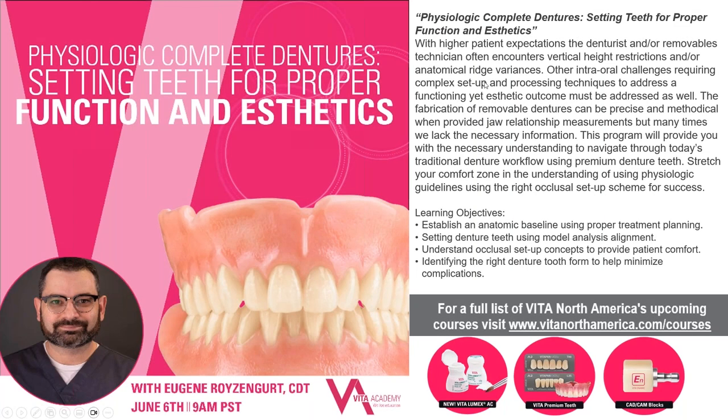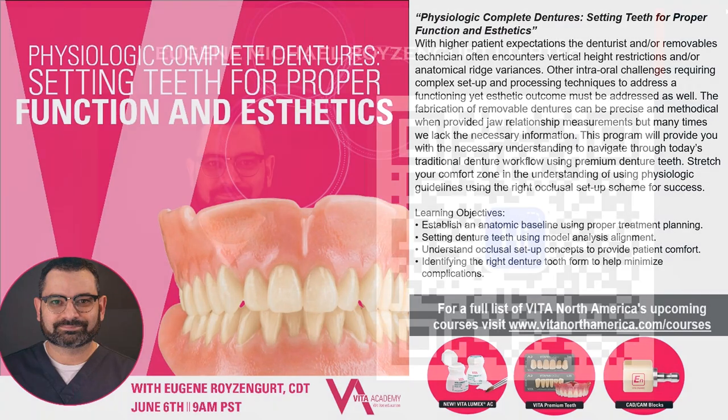Hi everybody, welcome to another Vita Academy webinar. Today we've got Eugene Rosengert. Hi Eugene, how are you doing? We've got a large audience today, which is good to hear. Eugene, thanks for helping us out with this. Today we're going over with Eugene Physiologic Complete Dentures: Setting Teeth for Proper Functional Aesthetics.